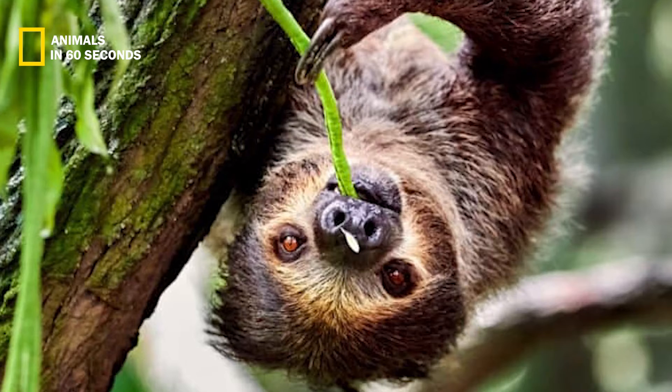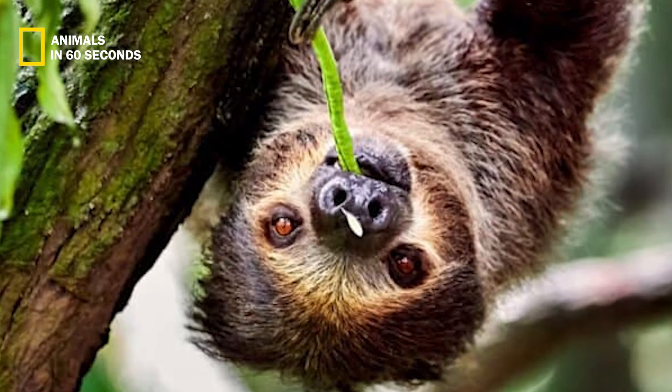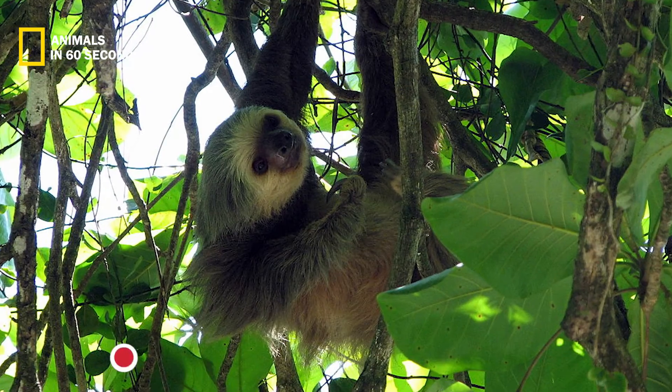It measures 23 to 28 inches in length, with a two-foot average, and weighs 8.8 to 17.6 pounds. It is also the world's slowest mammal.